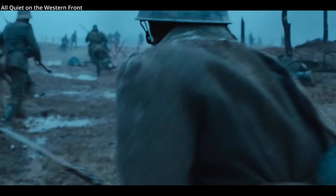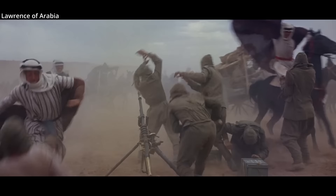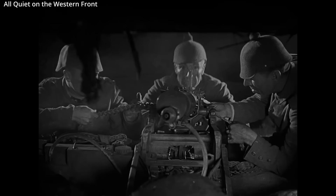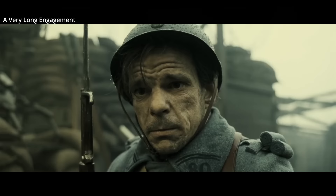When World War I started, these guns could not be manufactured in significant numbers, so the French adopted the Hotchkiss Model 1900 with some minor modifications, and in 1916 frontline units began receiving the Model 1914. It was quickly concluded that the Hotchkiss was more reliable than the Saint Etienne, which it began replacing. The Maxim gun was largely seen as the machine gun of the early 20th century, but it was a heavy machine gun that needed water for cooling, whereas the Hotchkiss was air-cooled.